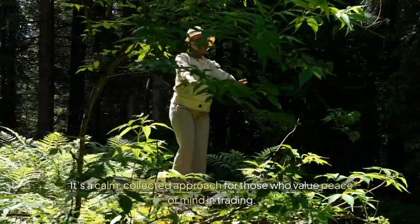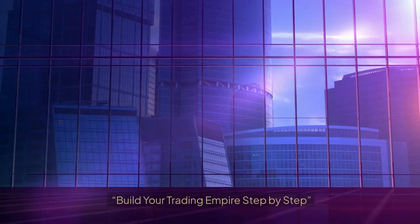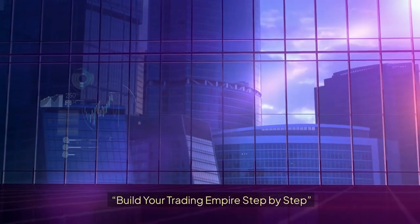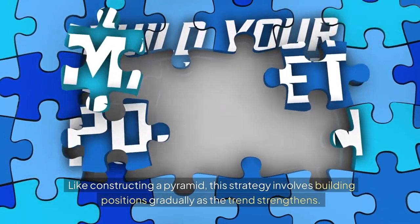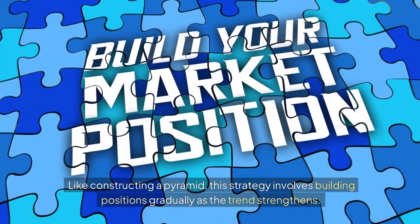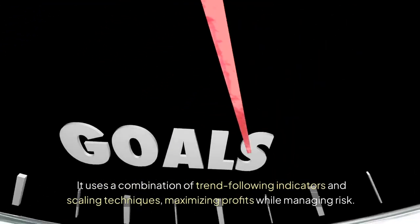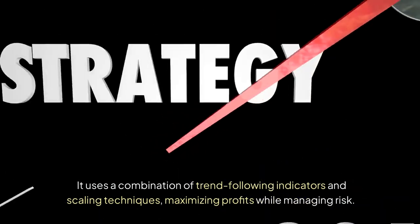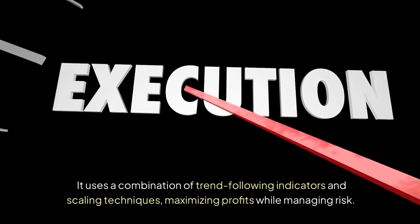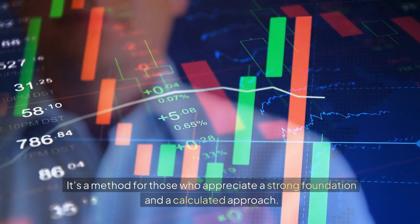21. The Pharaoh's Pyramid Strategy: Build your trading empire step by step. Like constructing a pyramid, this strategy involves building positions gradually as the trend strengthens. It uses a combination of trend-following indicators and scaling techniques, maximizing profits while managing risk. It's a method for those who appreciate a strong foundation and a calculated approach.